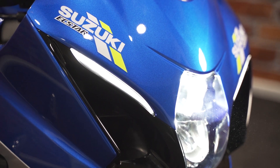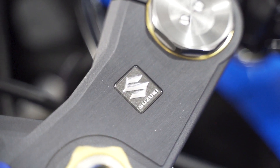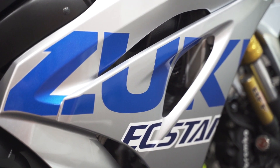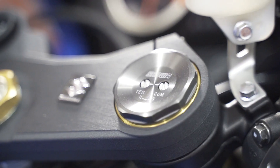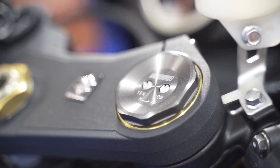The GSX-R 1000R arrives at pretty prodigious power numbers of 140 kilowatts at 13,200 rpm and 117 Newton-metres at 10,800 rpm. It boasts some flash electronics including 10 traction control modes, a quick shifter and auto-blipper, launch control, and lean-sensitive ABS.